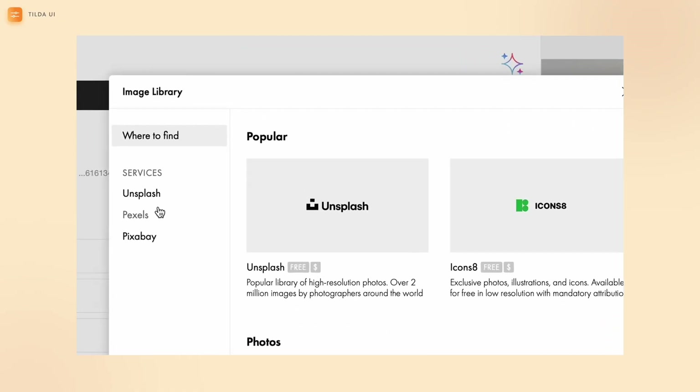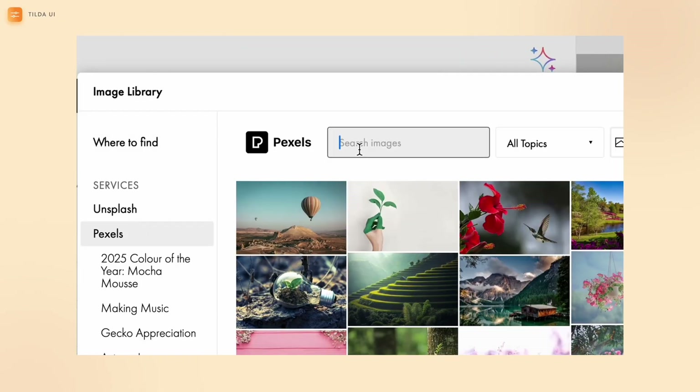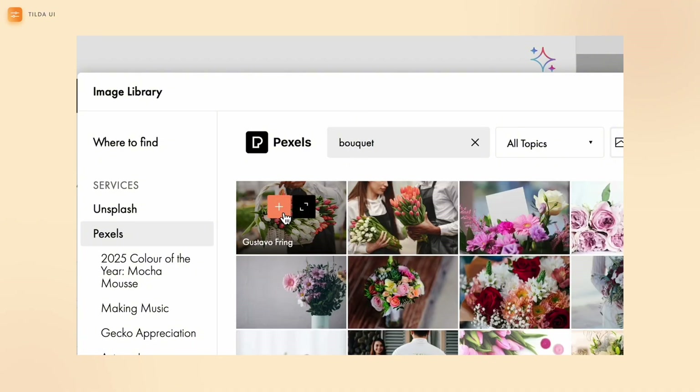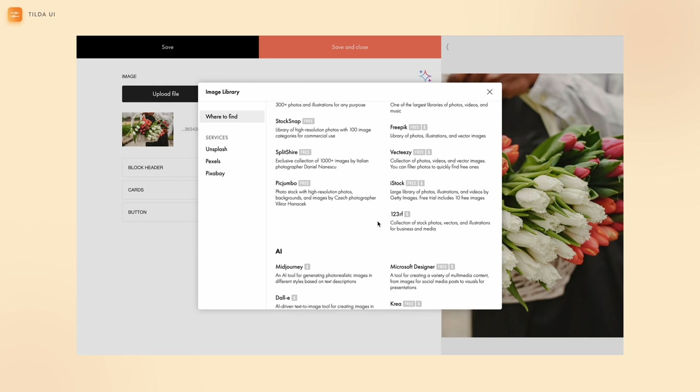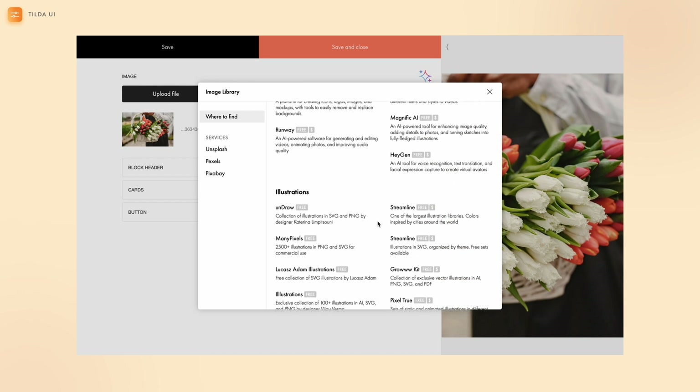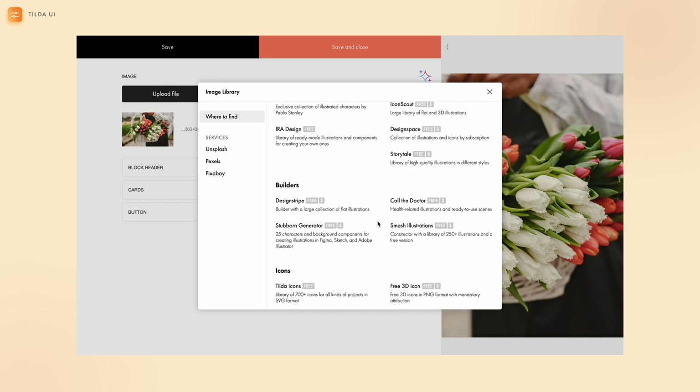Finding high-quality visuals just got easier. With Tilda's built-in stock services, you can explore and select the perfect images for your projects in just one click — no need to leave the platform. Access over 50 stock libraries featuring everything from professional photos and unique illustrations to AI-generated content.